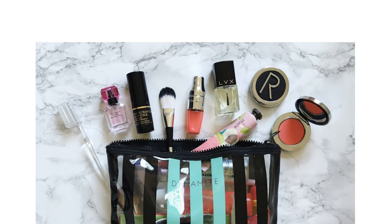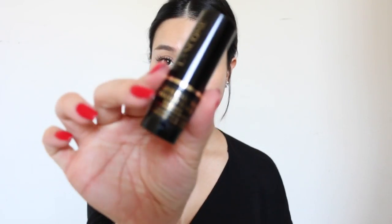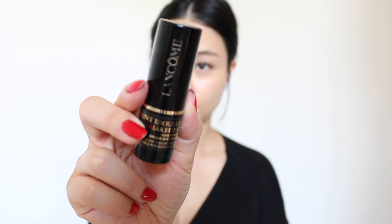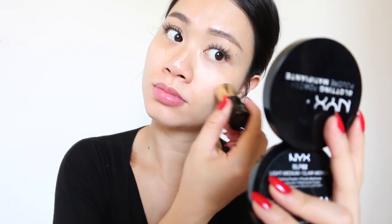For my in-air makeup bag I specifically pack products that are travel-friendly, non-liquids, and don't require any brushes to use. I start with eye cream and moisturizer of course, and because I did the whole treatment for my skin during the flight it feels very bouncy and hydrated. Next I go in with foundation — this is a really great foundation stick from Lancôme that I'm completely obsessed with. It's very small, compact, easy to use, travel friendly, and not a liquid so you won't have the risk of it spilling everywhere. Just apply that on your face and use your fingers to blend.